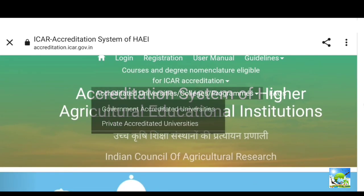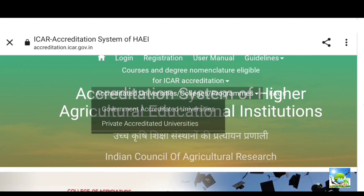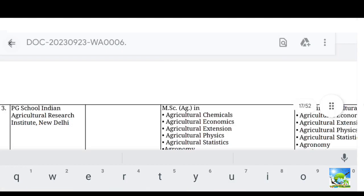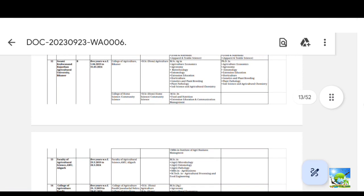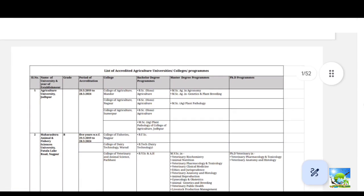When you open the site in desktop mode it will be visible very clearly. You can click on government accredited universities or private accredited universities. When you click on government accredited universities, you will get an Excel file. I have converted this Excel file into a PDF, so this is the PDF for government accredited universities, institutes, and colleges.